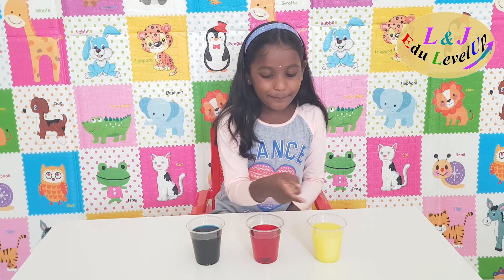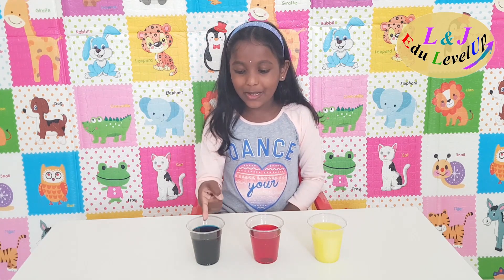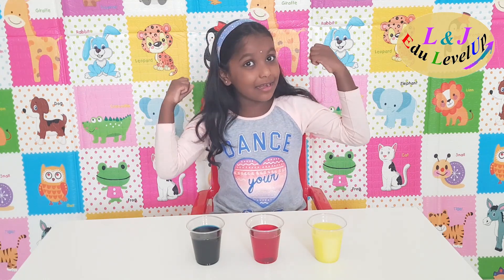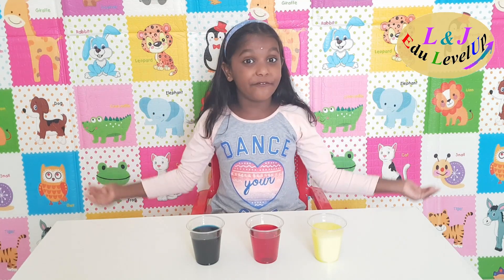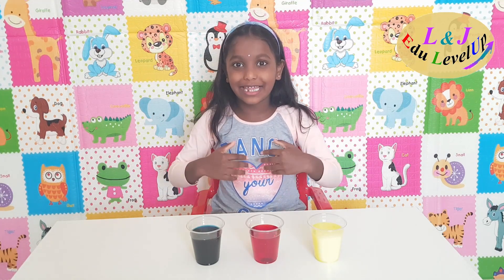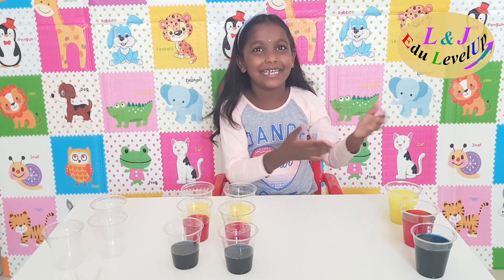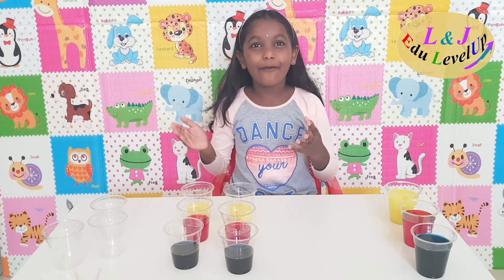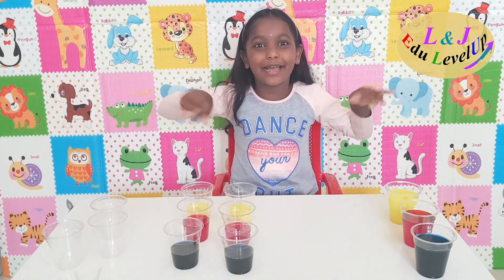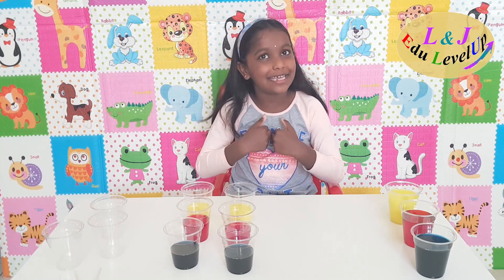Yellow, red, and blue. These colors are primary colors. Primary colors are basic colors, and if we mix them together we get the secondary colors. I have another two sets of primary colors, and now I'm going to do the colors magic.